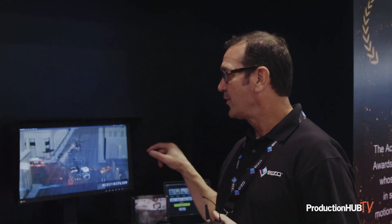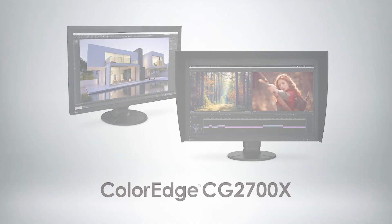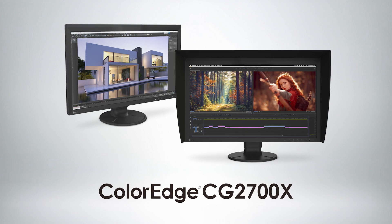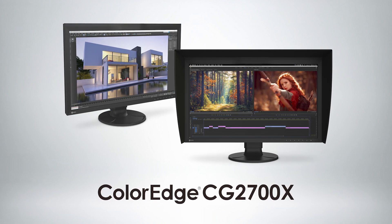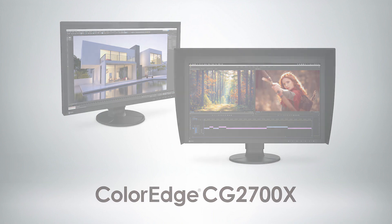Hello, my name is Kevin Burke, and I'm with EZO. This is the EZO booth at NAB 2023. What we're showing here are two monitors that we announced last year but have actually been released — these are our newest monitors, the CG2700X and the CG2700S.